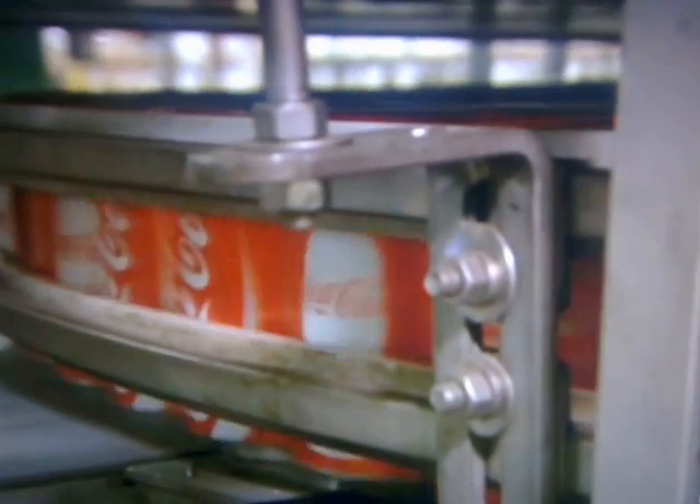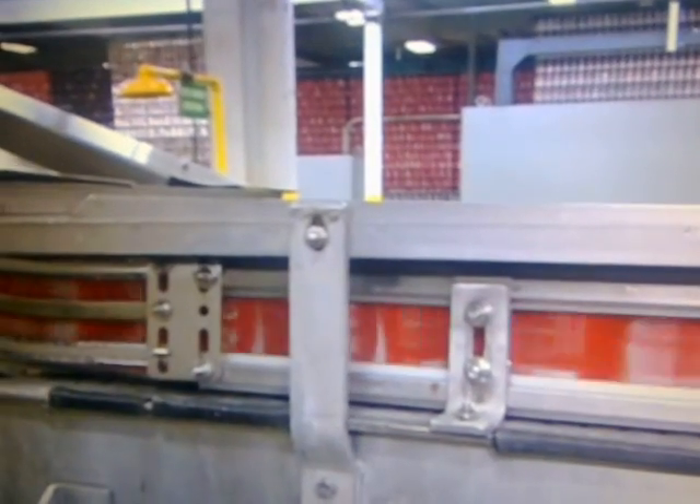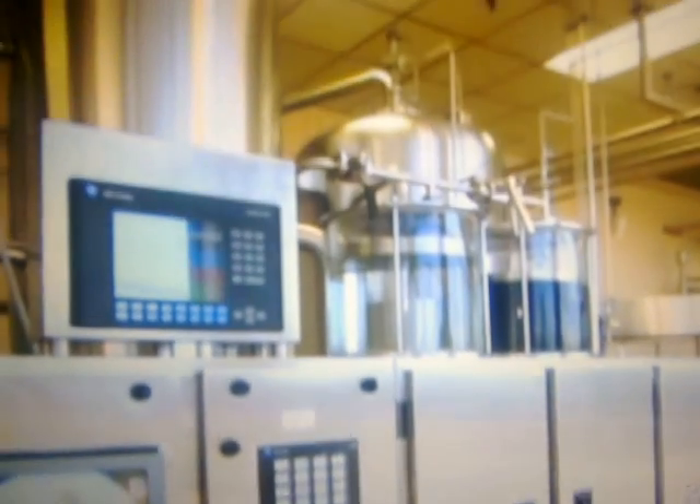First, the cans are flipped upside down for a blast of ionising air. They're now super clean and ready for filling. But the syrup is still a few million bubbles short of the finished article — the gas that puts the fizz in fizzy drinks is carbon dioxide. A high-pressure carbonation machine dissolves the gas into the flat syrup.